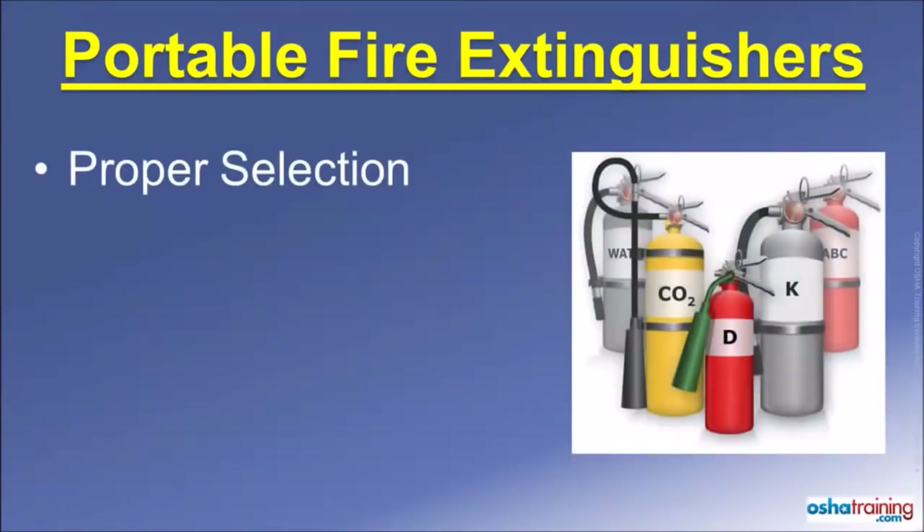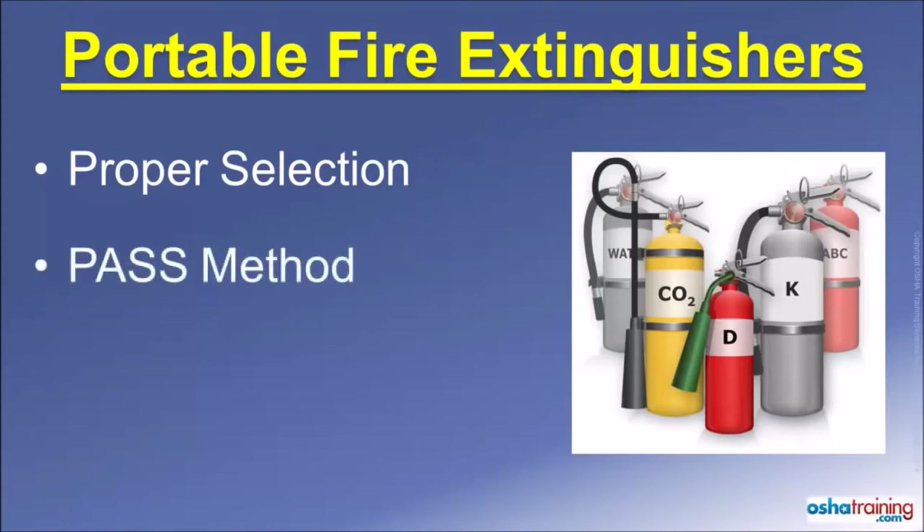This tutorial covers considerations for selecting the proper fire extinguisher for the type of fire you are facing. It also explains the acronym PASS, which can help you remember the four sequential steps to operate a portable extinguisher, and discusses some do's and don'ts to remember any time you use a portable fire extinguisher.